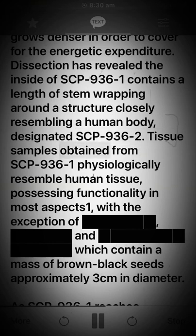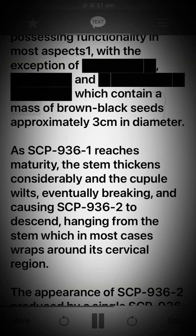Tissue samples obtained from SCP-936-1 physiologically resemble human tissue, possessing functionality in most aspects, with the exception of [REDACTED], which contain a mass of brown-black seeds approximately three centimeters in diameter.